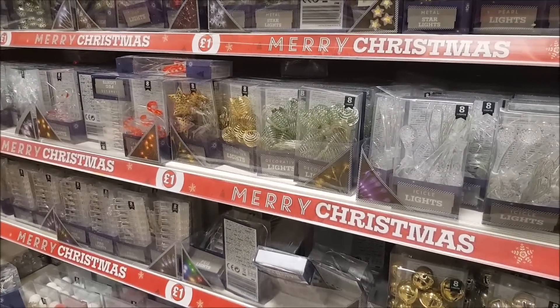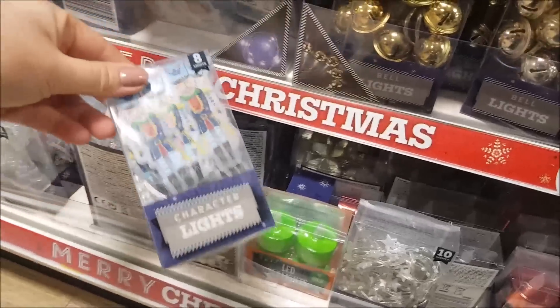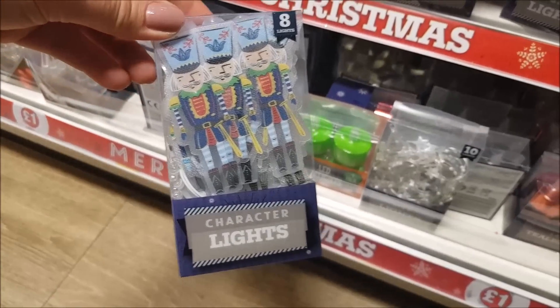In this section they've got loads and loads of lights - these are a pound and they just take batteries. If you're making anything up these are great. There are also some character lights.